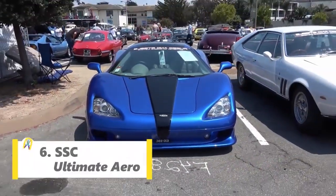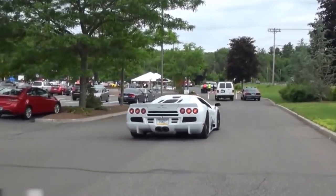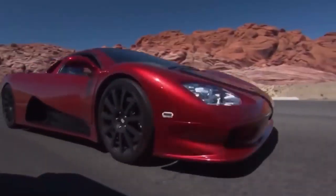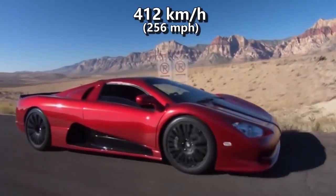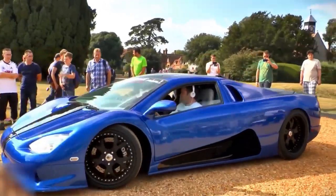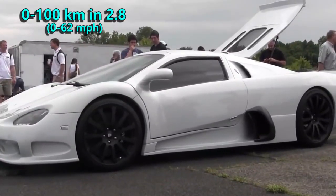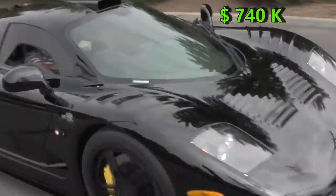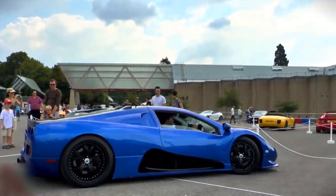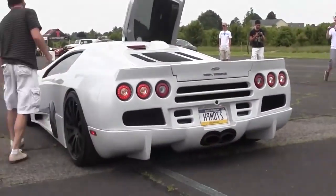Moving into number 6, we have the SSC Ultimate Aero. The SSC Ultimate Aero is a mid-engine sports car that held the title of the fastest production car in the world from 2007 to 2010. The speed test was witnessed by the Guinness records team and they certified the car for the top speed, which at the time was 412 kmph. Packing a twin-turbo V8 engine producing 1,183 HP, it can go from 0 to 100 kmph in just 2.8 seconds. When the car came out in 2007, its price was $740,000. Since then, not only has the Bugatti gone faster, but also other cars like Hennessy and Koenigsegg have toppled the Ultimate Aero.